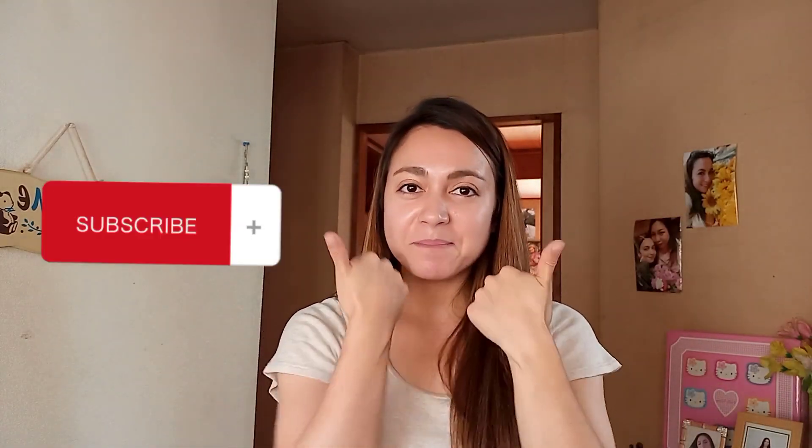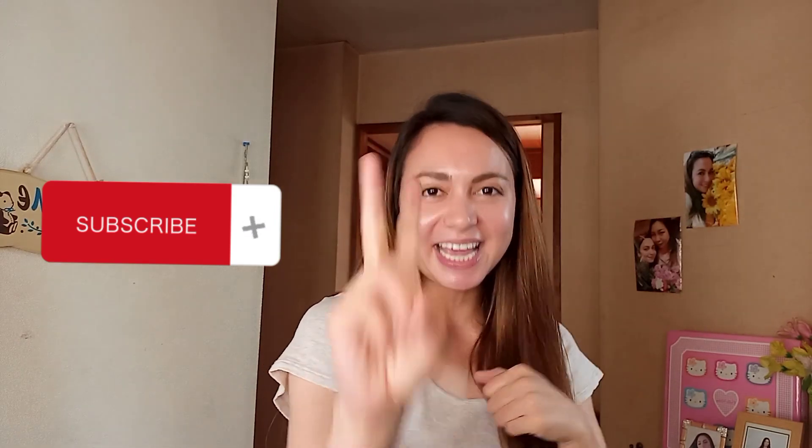Hi guys! Good morning, good afternoon, good evening! It's me, Jenny! And welcome back to my YouTube channel! Hi and hello to everyone! To those people who are watching this video right now na hindi pa nakasubscribe sa aking YouTube channel, magsubscribe na po kayo! And thank you!